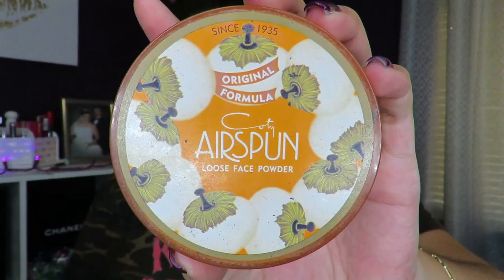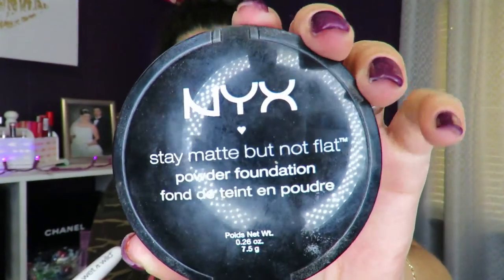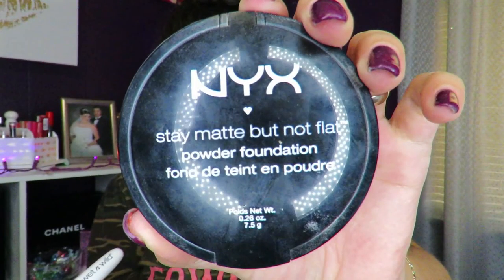To set the concealer, I'm going to go in with my Air Spun Loose Face Powder with the same beauty blender — it's kind of moistened. To set the rest of my face, I'm going to go in with the NYX Stay Matte Not Flat Face Powder. This is my favorite — I tell you guys time and again in each video, this powder is my favorite.